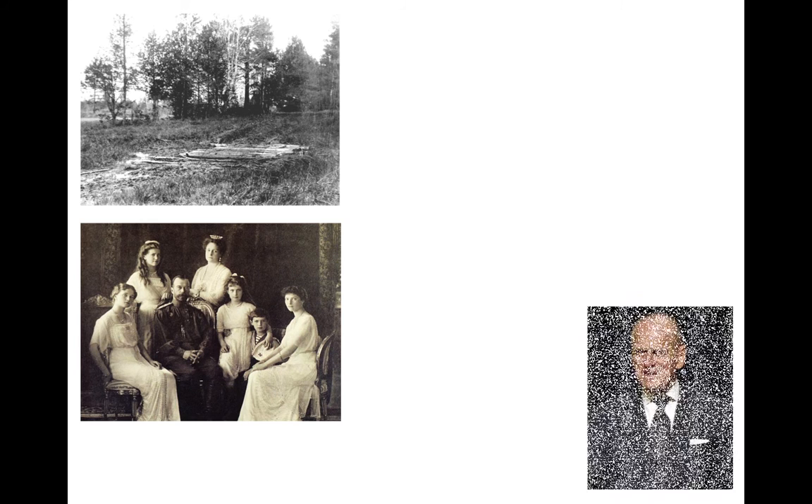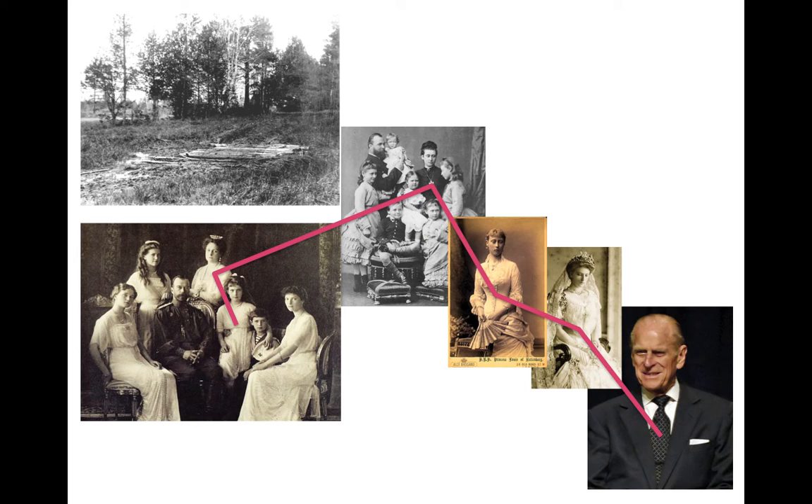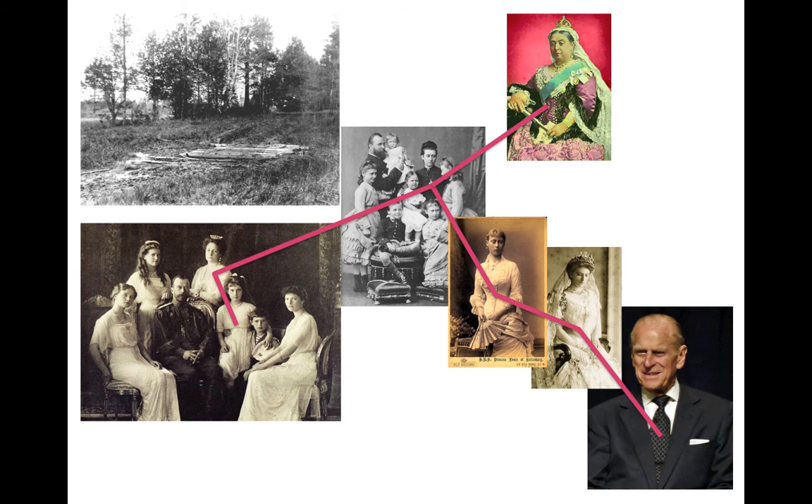They found a living descendant, and here he is — it's Prince Philip, the Duke of Edinburgh. He is connected to the children of the Russian royal family by a direct female line. In fact, his mother would have been first cousins with Anastasia. They are connected via the common ancestor of Prince Philip's great-grandmother, who was a daughter of Queen Victoria. So Queen Victoria's mitochondrial DNA passed down along a direct female line to Prince Philip, and also along a direct female line to Anastasia.